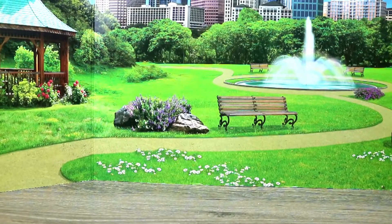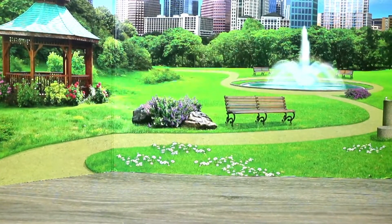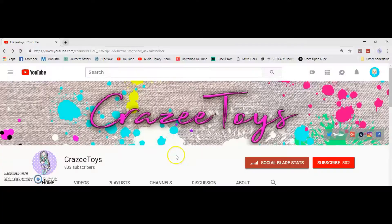Hey guys, welcome back to Crazy Toys Crystal here! Today I went to a church yard sale this morning and I stacked and racked up — it was so much fun. I found so much cool stuff for such good prices, not a whole lot of dolls but all kinds of awesome stuff. Before we get started, if you haven't clicked that subscribe button, be sure to click it now and click that little bell so you'll be notified of future videos.